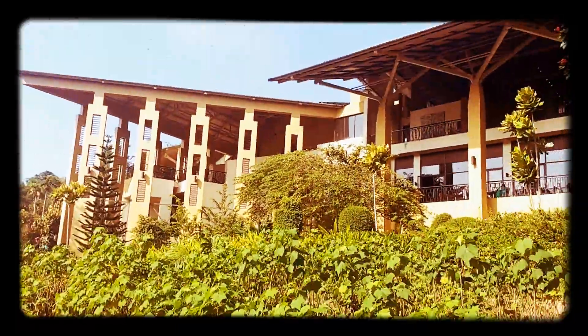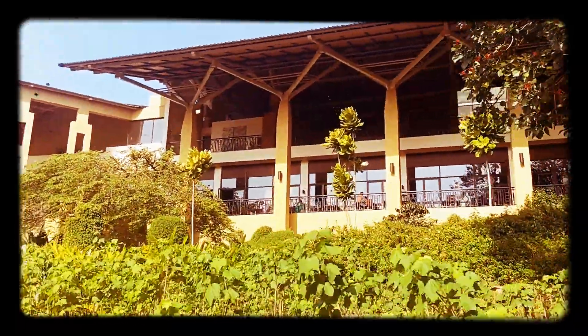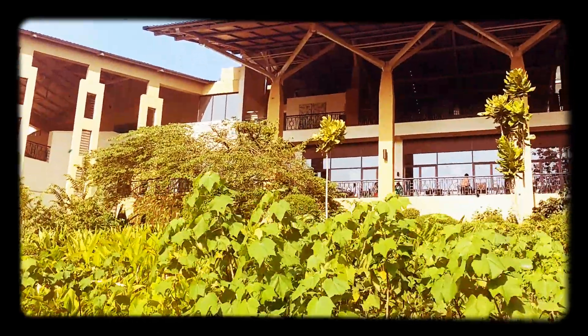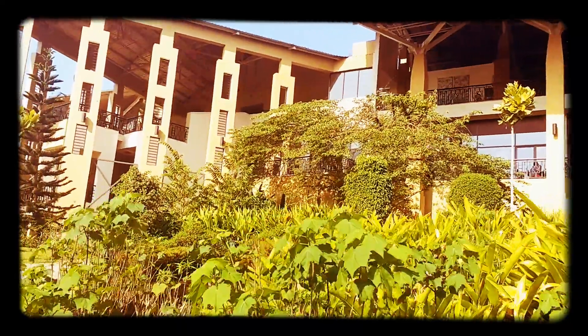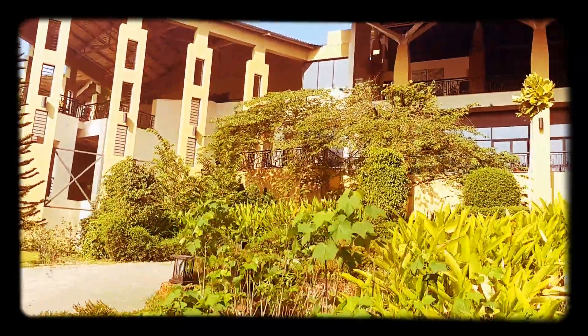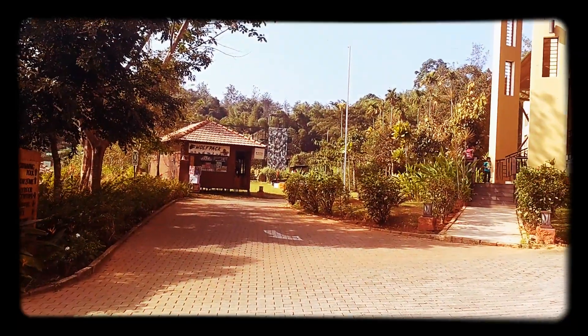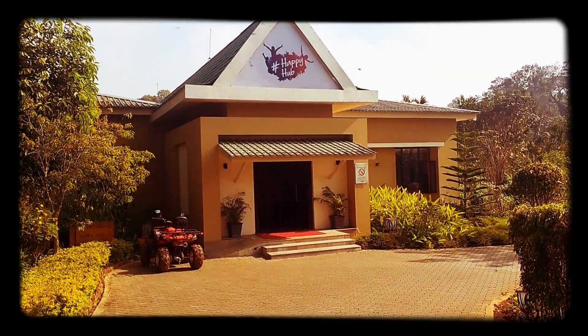We are back at the reception — this is the back end of the reception which I showed at the start of the video. There are two restaurants, a great bar, great ambience for the bar, and then we have a buffet restaurant. All the play areas are there, and the Happy Hub.